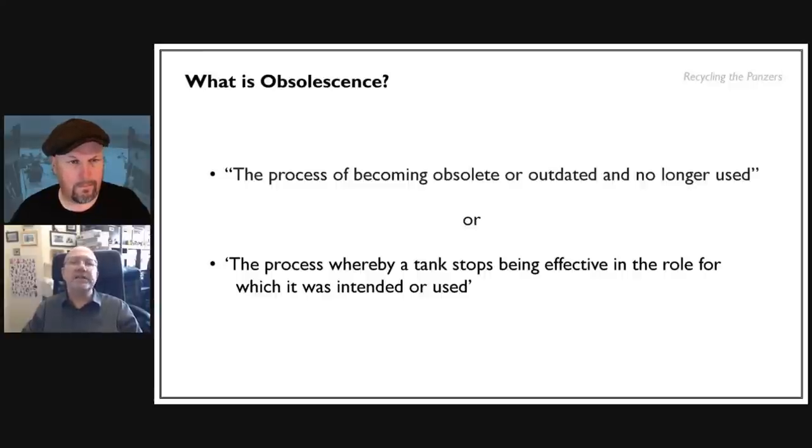The first part is one slide on what obsolescence is. The dictionary definition: 'the process of becoming obsolete or outdated and no longer used.' I've adapted that to refer to tanks: it's the process whereby a tank stops being effective in the role for which it was intended or used. There is a big hole in that definition but we'll cross that bridge when we get to it.